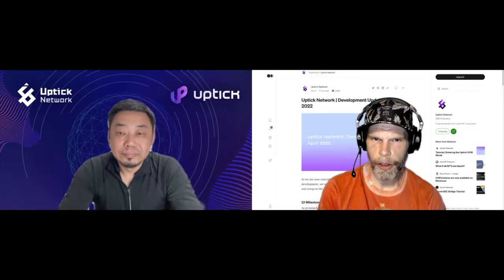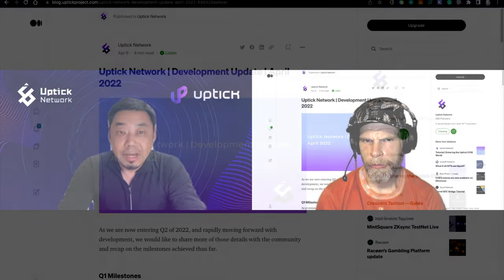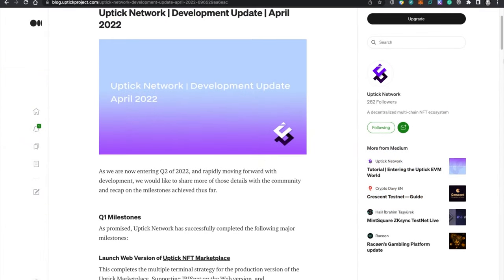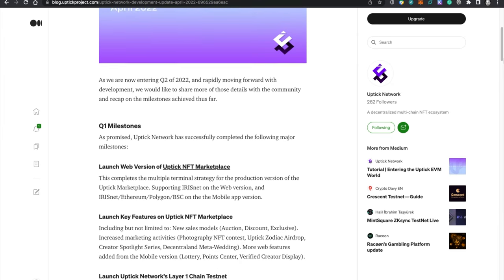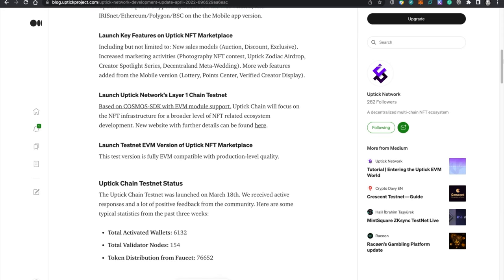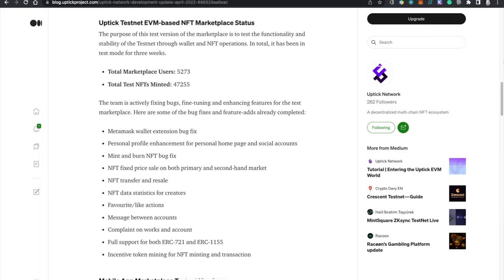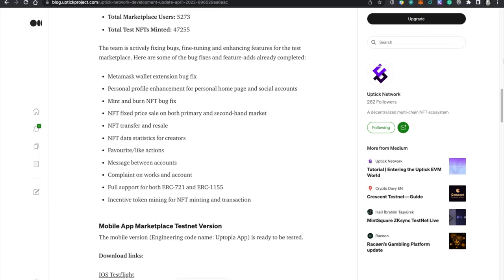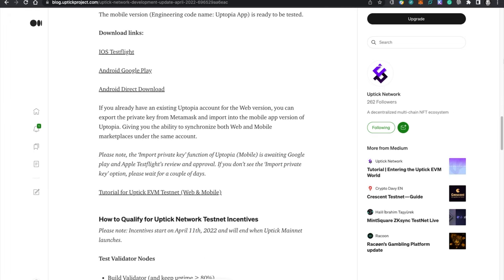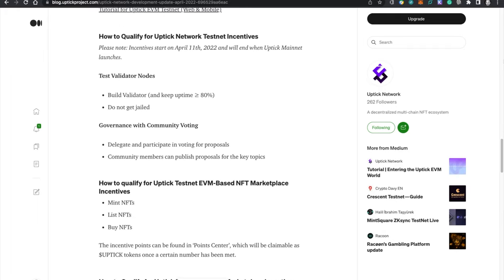Just to confirm the timing — we're recording on Sunday and the counting period starts from April 11th, through to the time when we launch the mainnet. That will be the window for people to really participate. The last three weeks have been more of a practice period for people to get familiar with everything.